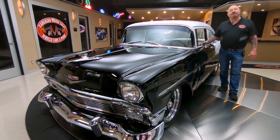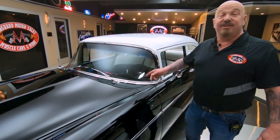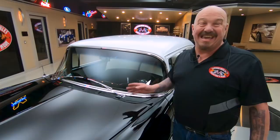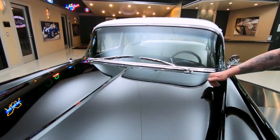Hey guys, welcome back to Vanguard Motor Sales. I'm Greg, and this is a '56 Chevy Restomod. There's a 502 under the hood, and it's got a 4L80E transmission. She is one beautiful machine.